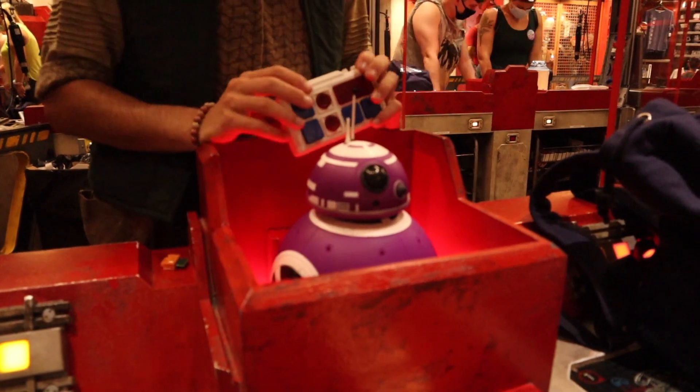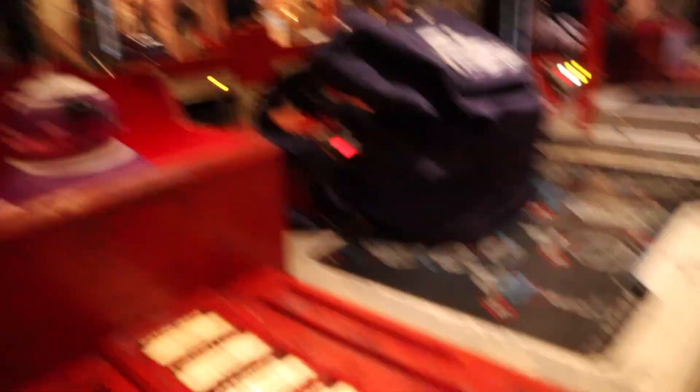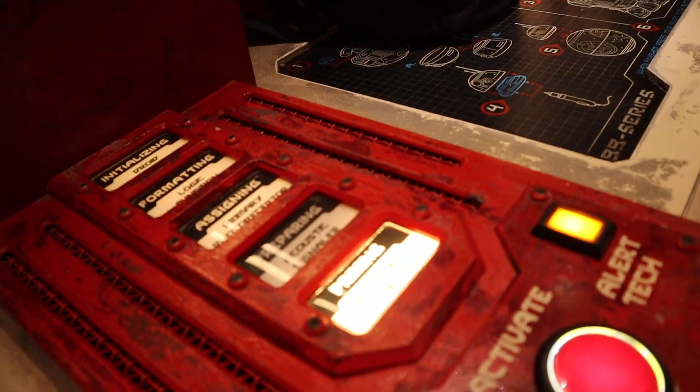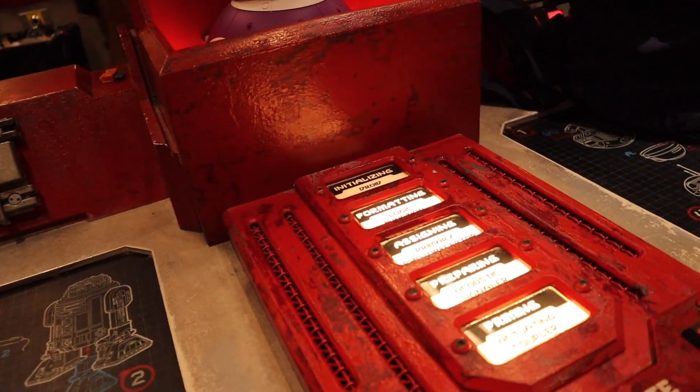Once you build your droid, depending on whatever personality chip you put in it, you can walk around the park. It doesn't work anywhere else other than Star Wars Galaxy's Edge, but you can walk around and the droid — depending on the personality chip — will actually interact with things in the park.